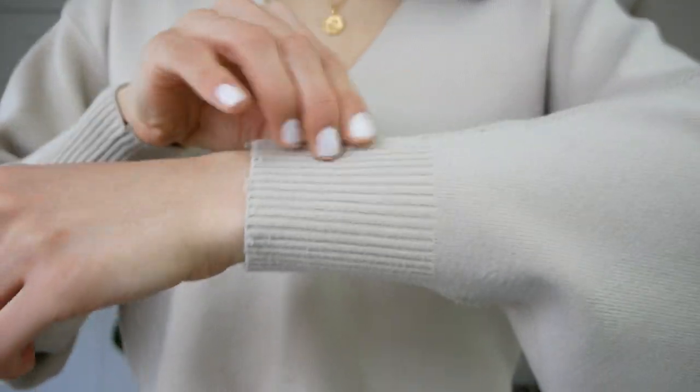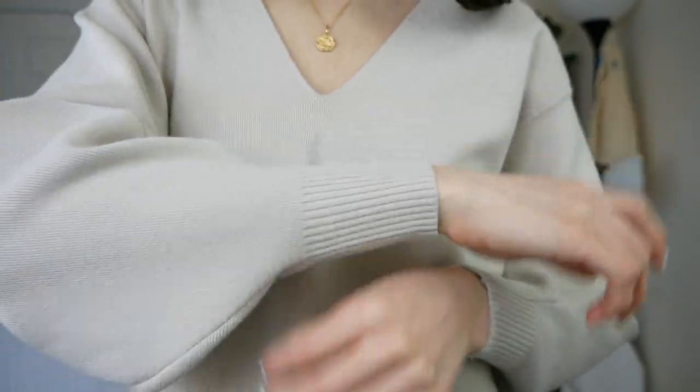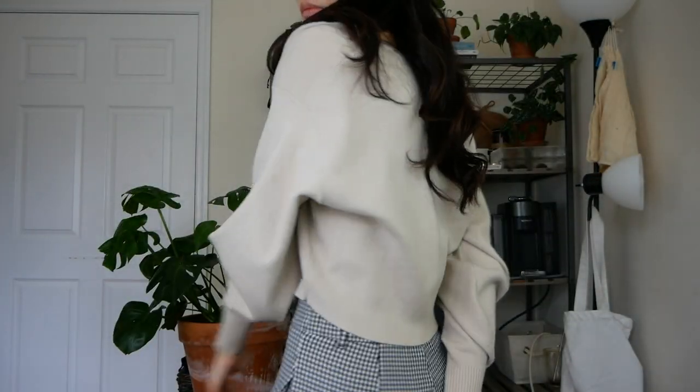And then this part where it slims down by the wrist — I think it's a perfect way to end this kind of balloon sleeve. It kind of just hugs your wrist and makes you feel feminine. So this is the next one.